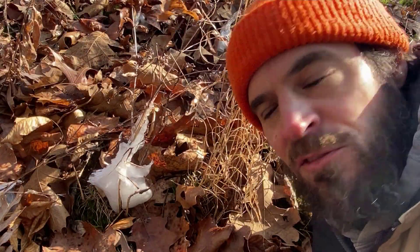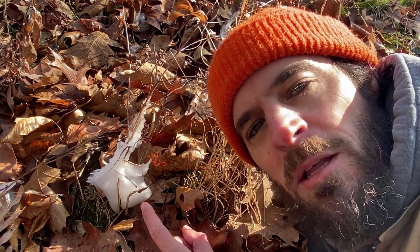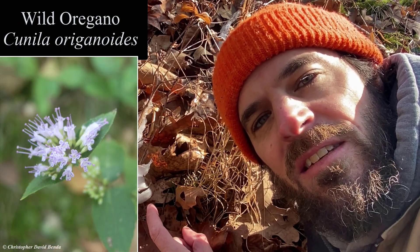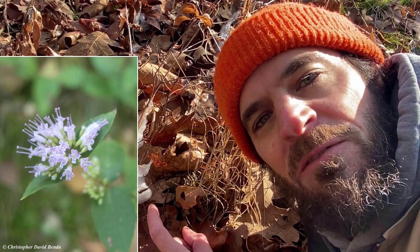So here's a frost flower right here, and this formed on the plant called wild oregano, or Dittany cunella oreganoides, which is a pretty plant with purple flowers in the mint family.